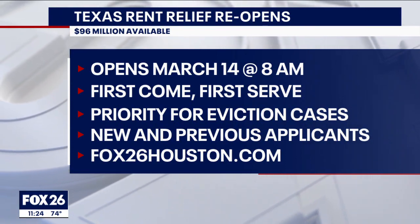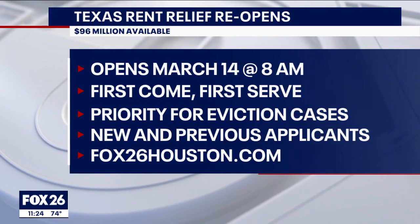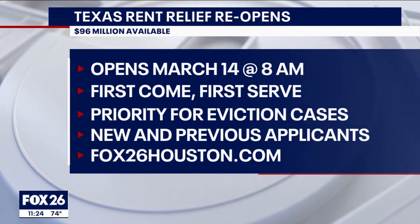You'll find all of this on Sullivan Smart Sense on fox26houston.com. Links to free legal resources are also provided there, so check it out.